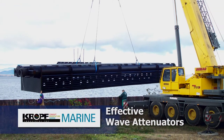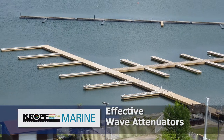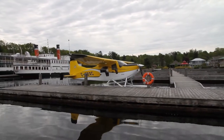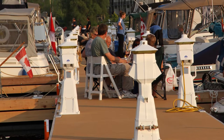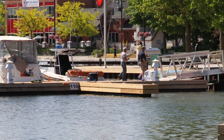Cropf docks and wave attenuators make marginal boat and water access areas a useful and valuable asset. Water access is of key importance to the regions and communities that control it. Significant economic benefits are there for the taking by allowing transient boaters, tourists, event promoters, and residents safe and easy access to the waterfront.